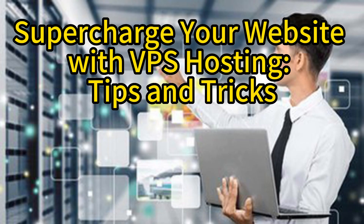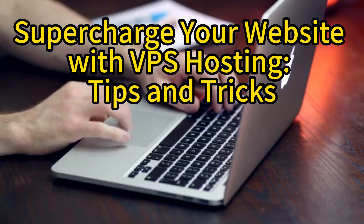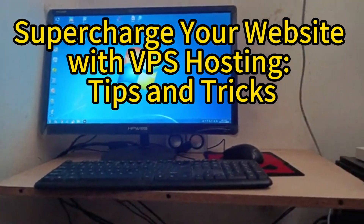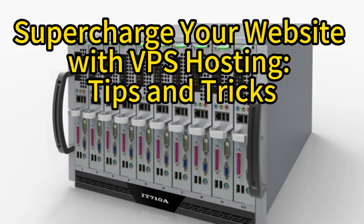Supercharge your website with VPS hosting tips and tricks. Are you looking to take your website to the next level? VPS hosting can be the answer to your needs. With VPS — Virtual Private Server — hosting, you can supercharge your website's performance, speed, and scalability.